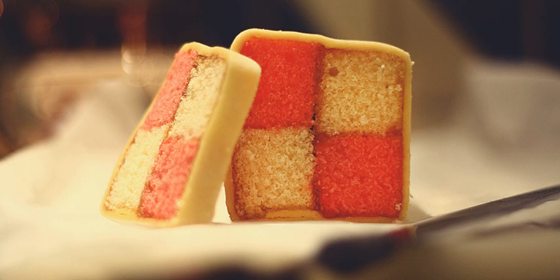The cake is made by baking a yellow and a pink sponge cake separately, and then cutting and combining the pieces in a checkered pattern. The cake is held together by apricot jam and covered with marzipan.